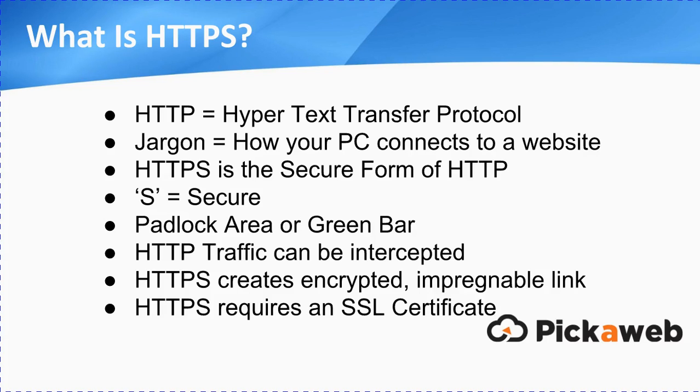HTTPS is the secure form of HTTP, where the S stands for secure. You'll probably recognise this — be more familiar with the padlock, or maybe the green bar that you'll see when you're browsing around. HTTP traffic can be intercepted by hackers, whereas HTTPS creates an encrypted, impregnable link between your device and the actual website, so that any information passing to or from those machines can't be intercepted. And in order to set it up, you'll need an SSL certificate.